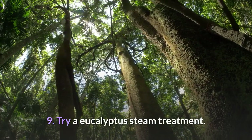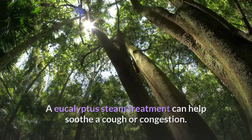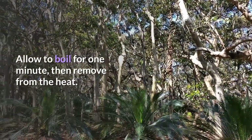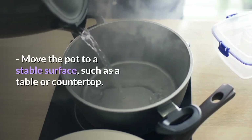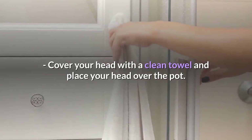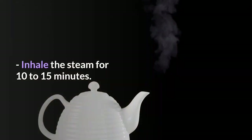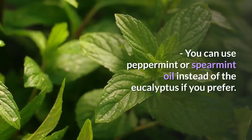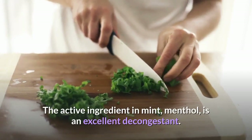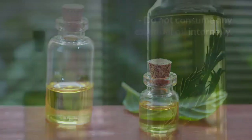Step 9: Try a eucalyptus steam treatment. A eucalyptus steam treatment can help soothe a cough or congestion. Add 5 to 10 drops of eucalyptus oil to 2 cups of boiling water. Allow to boil for 1 minute, then remove from the heat. Move the pot to a stable surface such as a table or countertop. Cover your head with a clean towel and place your head over the pot, keeping your face at least 12 inches away from the water to avoid burns. Inhale the steam for 10 to 15 minutes. You can use peppermint or spearmint oil instead — the active ingredient in mint, menthol, is an excellent decongestant. Do not consume any essential oil internally, as many are toxic when ingested.